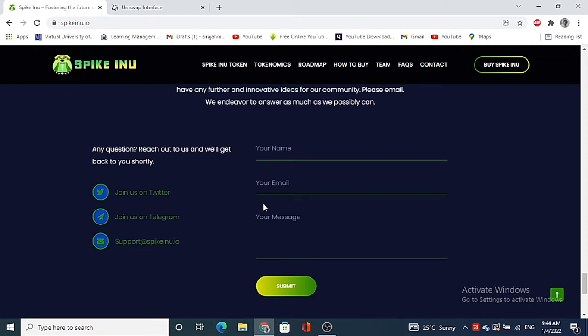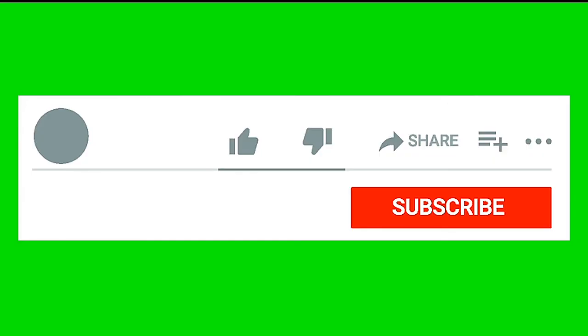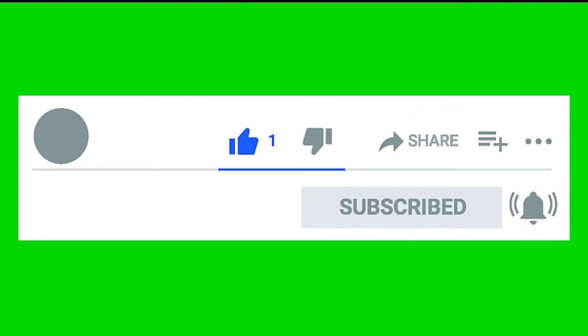I will be sharing all the links in the description to keep things confusion-free. Don't forget to buy it, hold it, earn it, and buy it again. I hope you enjoyed this video — please subscribe to the channel and hit the bell icon. Thank you for watching.